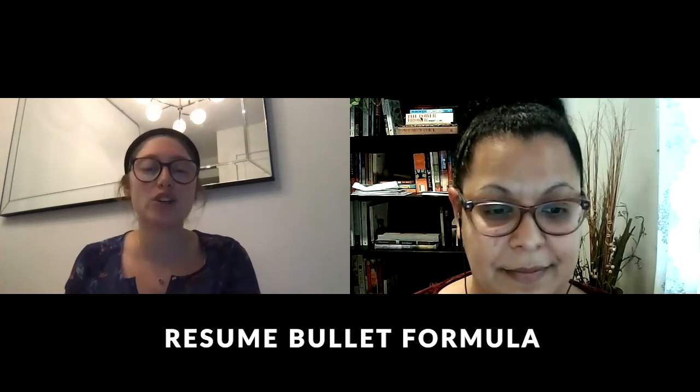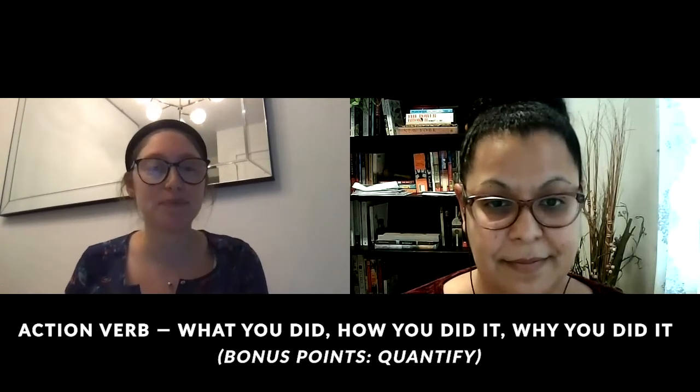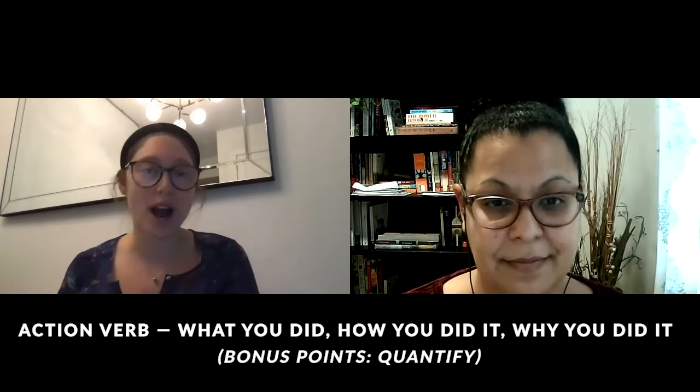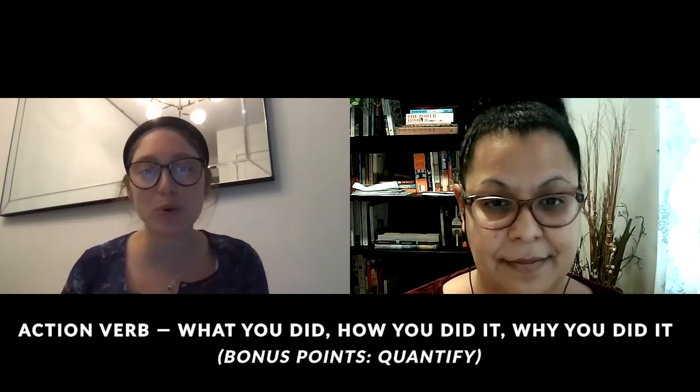We've learned about ATS and the different ways of formatting a resume depending on your career trajectory. Now it's about getting to the meat of the resume: bullets. Bullet points allow the reader to easily digest the tasks you've accomplished and how you've added value to your organizations. When writing a bullet, use this key formula: action verb, what you did, how you did it, why you did it — and for bonus points, quantify.